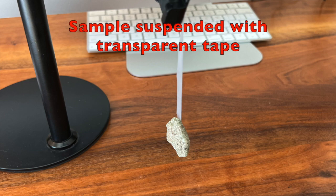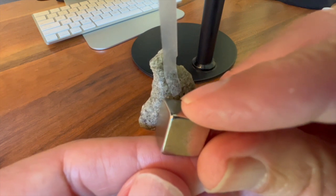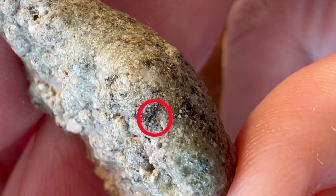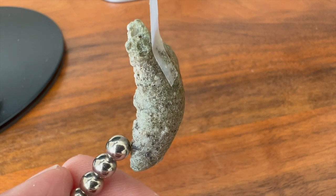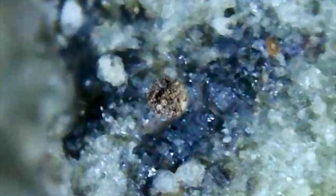My trinitite sample is attracted to a magnet, but the attraction is not dramatic, even with a strong neodymium magnet. However, a smaller neodymium magnet revealed a tiny region of my trinitite sample that appeared quite ferromagnetic. A microscopic view of this region clearly shows black material that I suspect is an unvaporized bit of steel from the tower or the device.